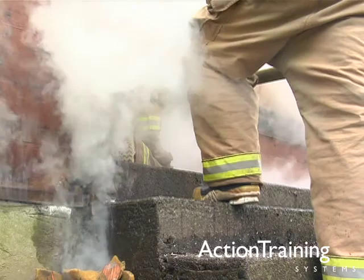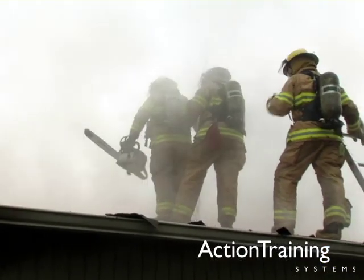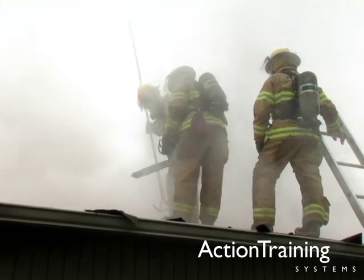For you, the challenge is to learn when to ventilate, practice how to do it safely, and then execute the plan effectively when the heat is on.